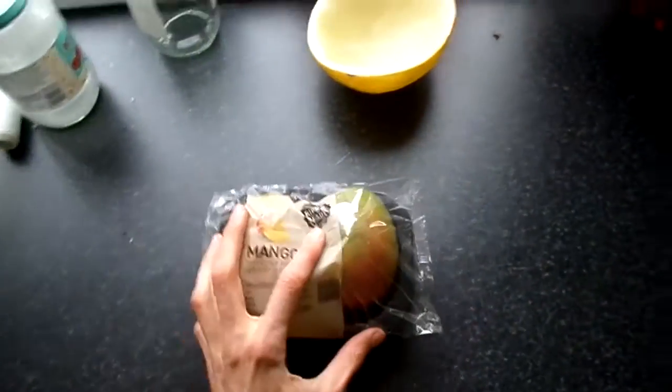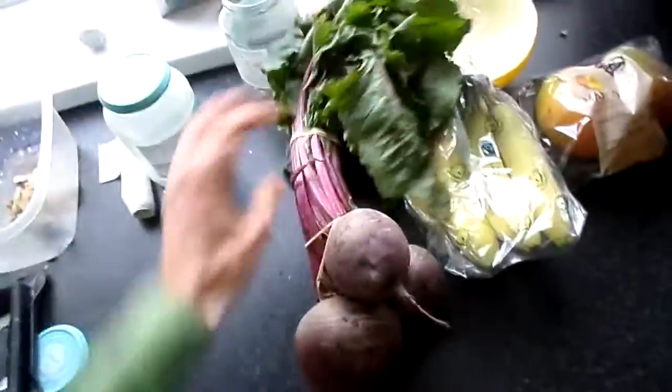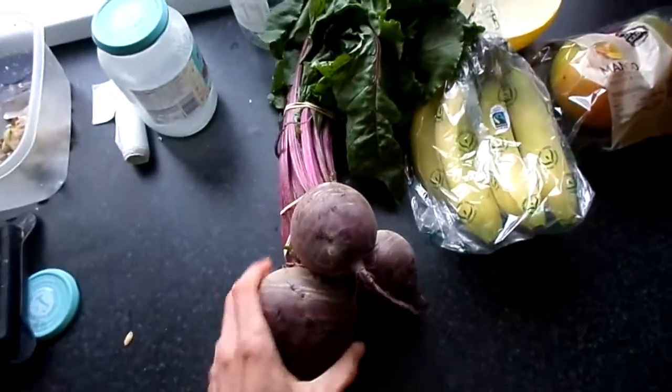I've been eating raw food like 99% for the last two weeks. Got some two lovely mangoes from Aldi, 2 euros 29. I've got three packets of bananas, they're 1.59. And this is something brilliant I got — beets. They kick ass. Beets are extremely nutritional, the beetroot is very nutritional.